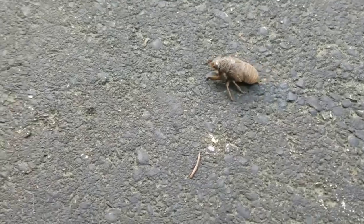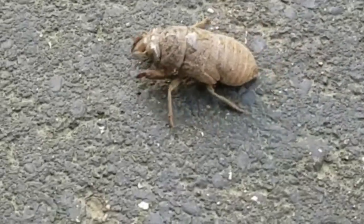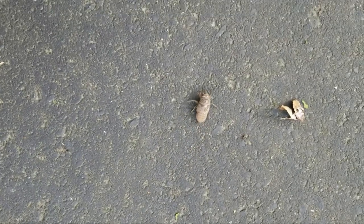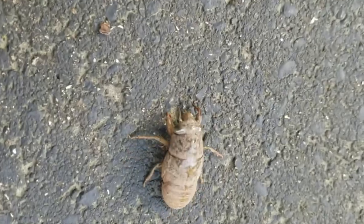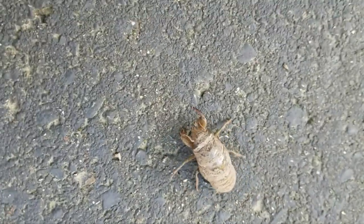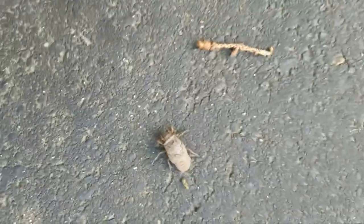This is a cicada bug before it becomes the big fly-looking thing. I've never seen one like this. It's the larva as it comes out of the ground. I've always seen the shells attached to a post somewhere. Ugly looking bug — says let me out of here, get away from me, I'm a bug, leave me be.